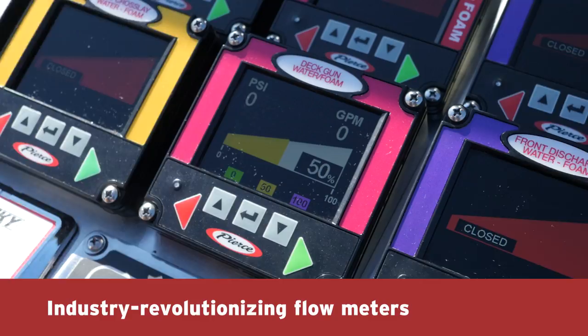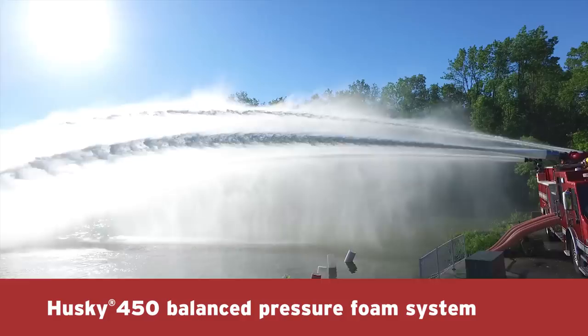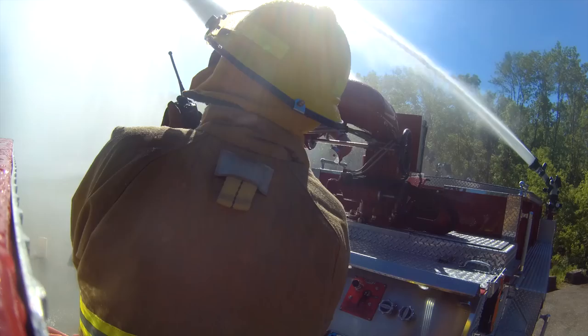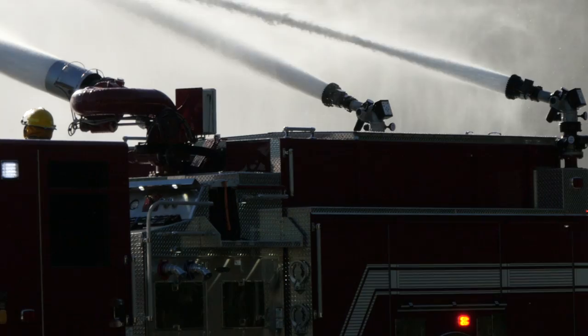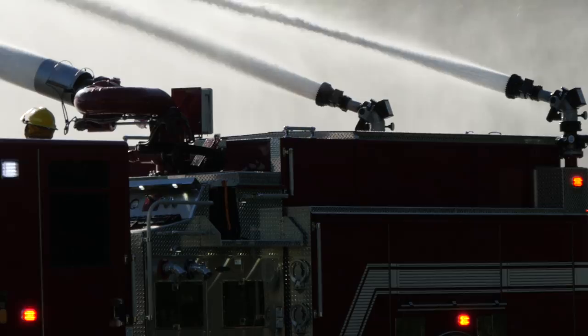The all-new Husky 450 balanced pressure foam system provides expanded foam capabilities to complement the higher water flow rates. When pressure is at its highest, you can count on the endurance-tested high-flow performance of Pierce's high-flow industrial apparatus to perform in the toughest conditions.